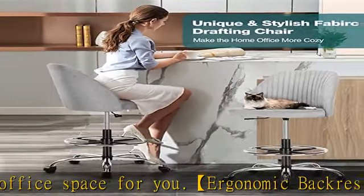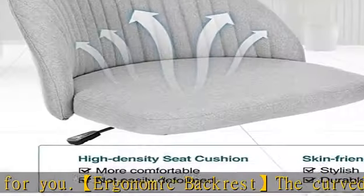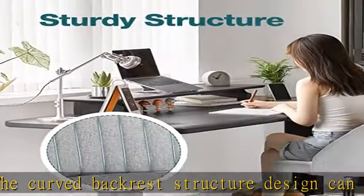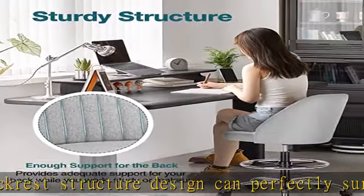Durable wheels are suitable for wood floors, tile, or carpet. Easy to assemble: this shop stool with backrest can be easily installed according to the installation video we provide. If you have installation or other questions about this tall chair, please feel free to contact us.